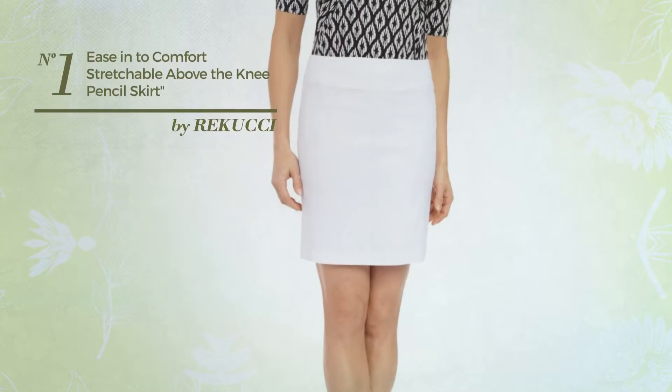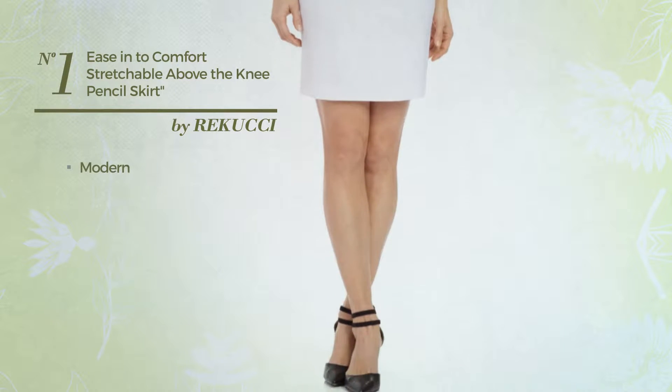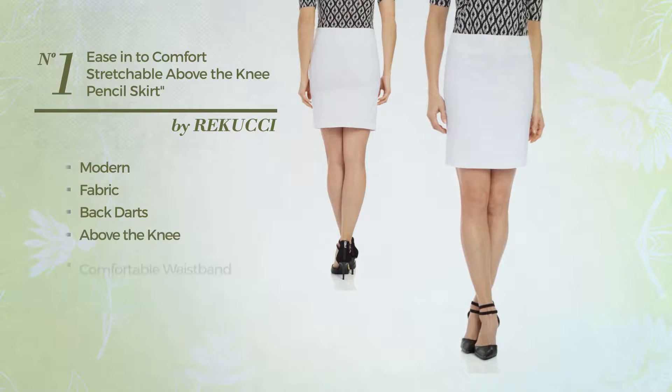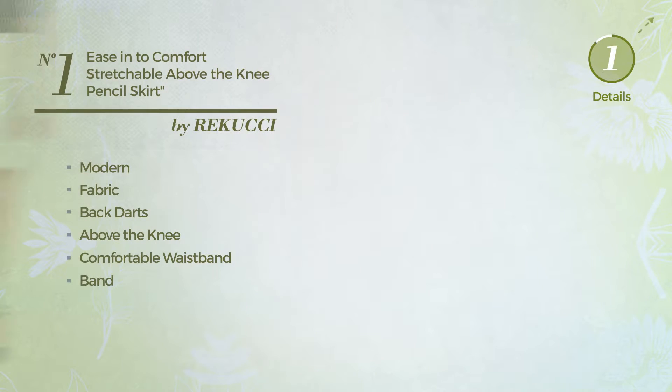Number 1: An All Chic Event Tied Skirt. Featuring a classic modern look, produced with comfortable fabric, styled with back darts. This skirt includes above the knee fit, comfortable waistband, and no buttons. Available merely in this color.